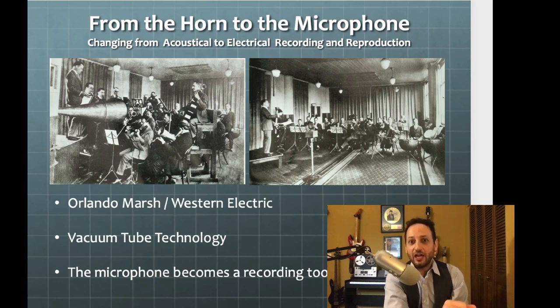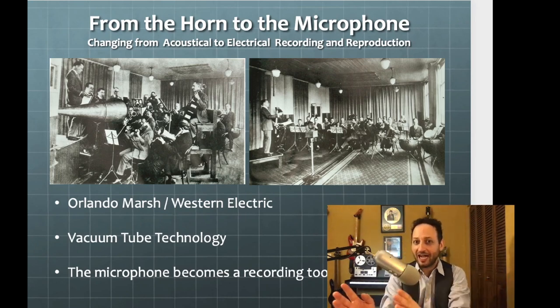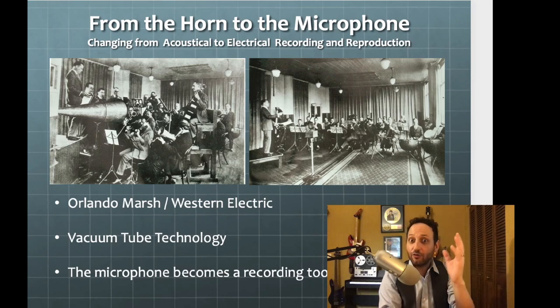Now we had a greater frequency range and a greater dynamic range. Frequency range we think of as pitch from low to high; dynamic range we think of as loud to soft. So the introduction of quality amplification by Orlando Marsh really makes the microphone a usable tool in recording, which makes our recordings sound much, much better. Now that we had a better input device — the microphone — we still needed a better medium, a better recording device. And there had been a lot of ideas on this leading up to the introduction of the microphone in recording.